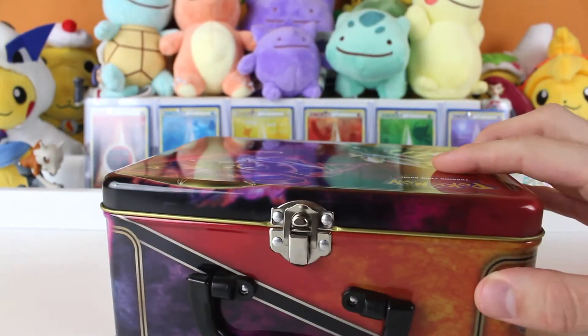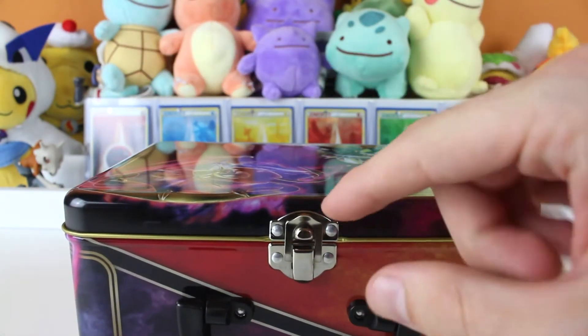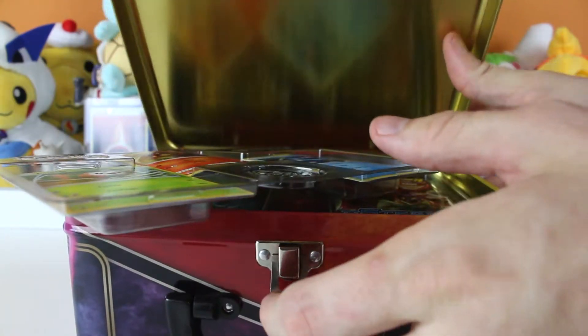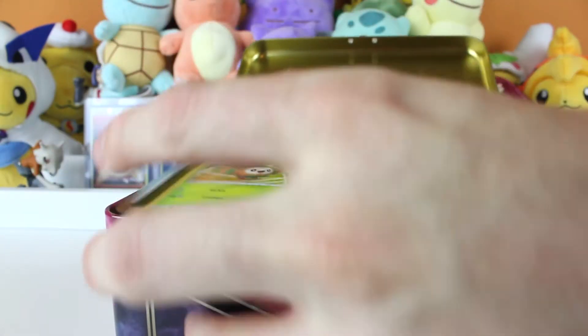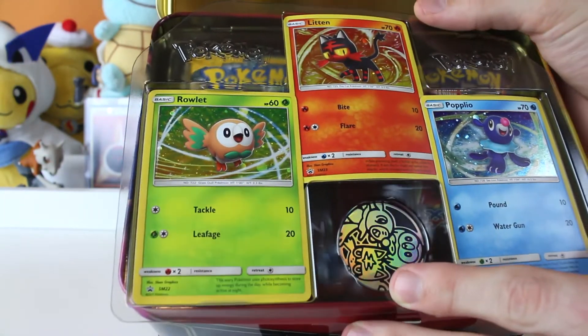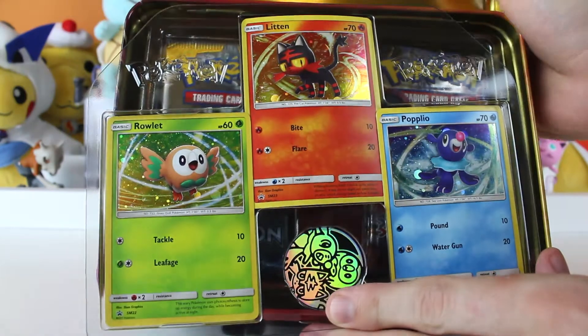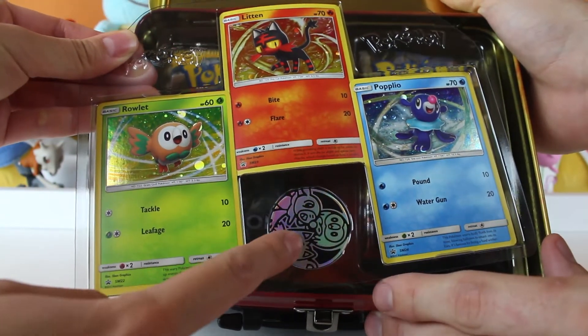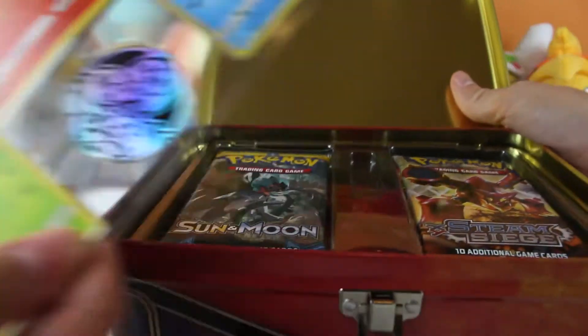Hi guys, we are back, so let's see what delicious treats lie inside this lunchbox. Here we go, we are opening the lunchbox. They are excited — or I guess they don't want to be eaten. We've got our Rowlet, Litten, and Popplio holographic promo cards. Really nice, very cute, and there's a very cute trio coin with three of them. That's really cool. Let's see what else we've got.